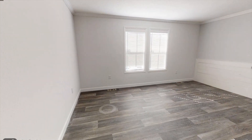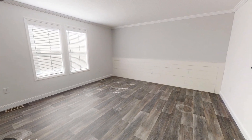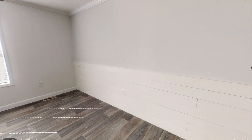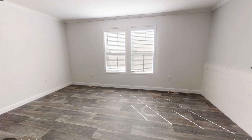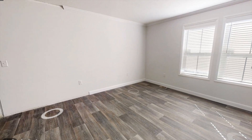Last but not least, we have the den or the second living space. I really like this room — you're getting vinyl flooring and also shiplap toward the end of that wall, so you could put a TV stand there or maybe even another fireplace. You could also change it into a fifth bedroom and put a door there if you wanted to, or make it into whatever you want — a movie theater room, a game room — endless possibilities.